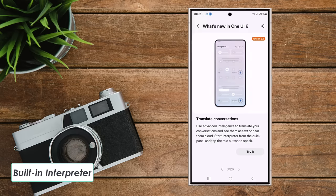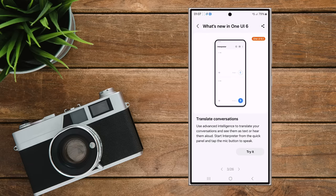Feature 3: Built-in interpreter. The S24 includes a feature in the quick panel that lets you translate conversations. You can either read the translations or listen to them.